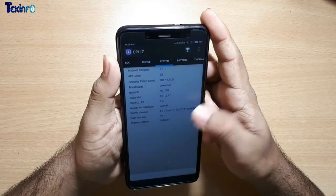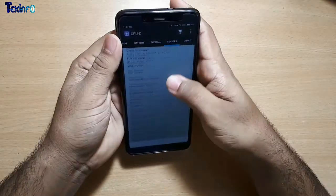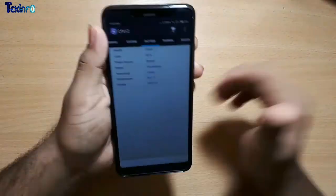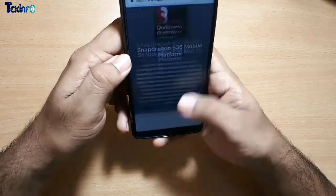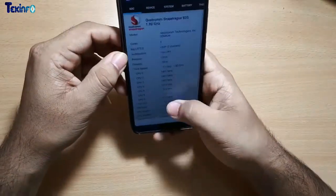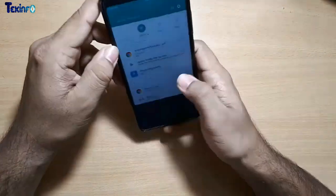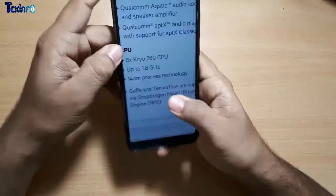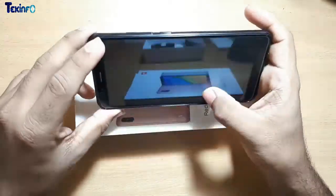It has Android 7.1.1. I downloaded the CPU-Z application and when I installed it, I got to know that it reported a few wrong things. I had to go to the Snapdragon 636 specifications to re-verify, and I must say CPU-Z does not always give correct information. It mentioned this is a 10 nanometer processor, however it is actually a 14 nanometer processor.